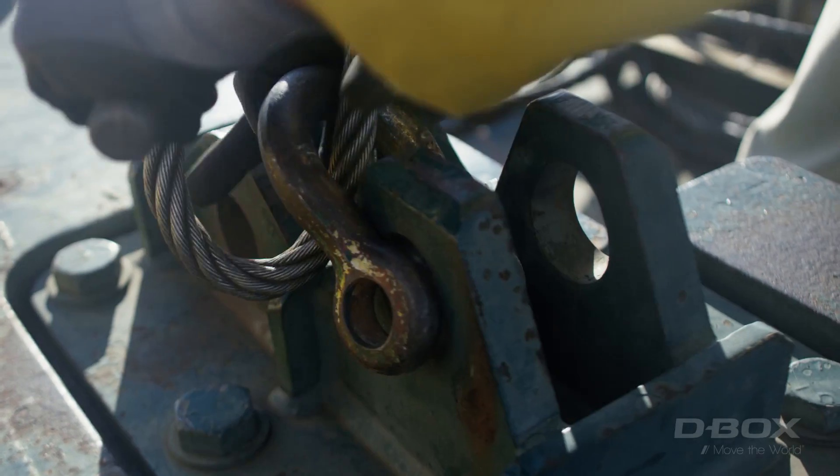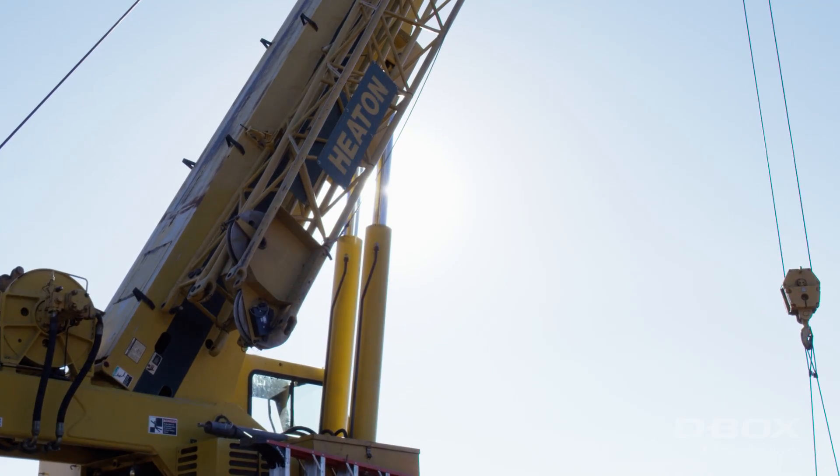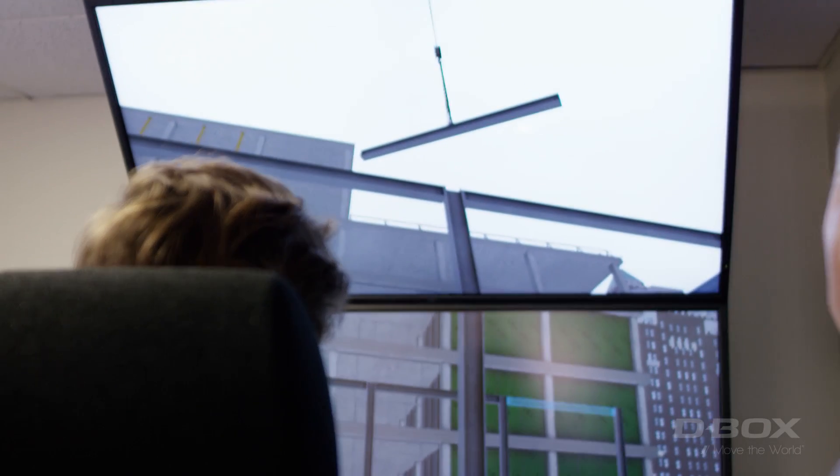Another aspect with simulators is that cranes are expensive and excavators are expensive. Putting people out there on those high-demand machines is not the best way to train them. Get them up to a certain skill level where they come into the machine with a sense of what they're supposed to do.